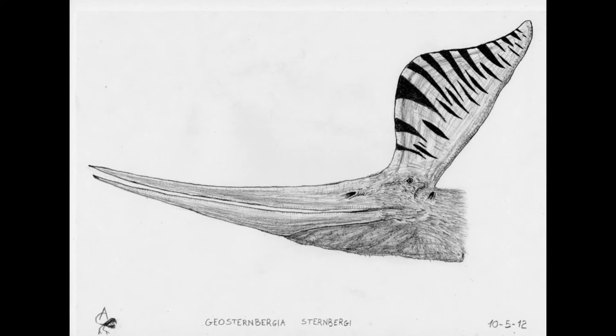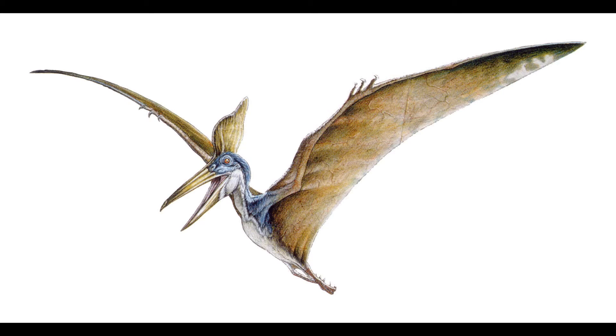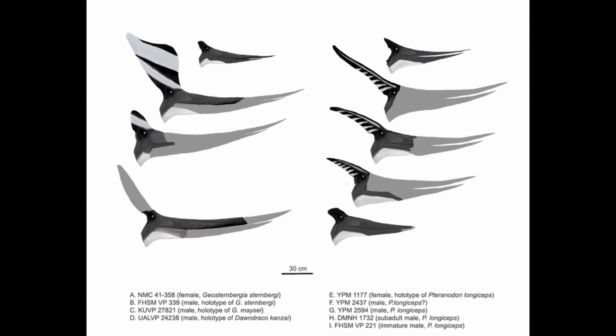Geosturnbergia was distinguished from Pteranodon for having a unique crest shape. The lower jaw has been estimated at an average of 1.25 meters, which is quite large for a pterosaur, though pterosaurs had huge heads compared to the rest of the body. It's also known from its projecting frontals — the skull bones on top of the skull — which form an upright crest, used for sexual dimorphism according to many sources.